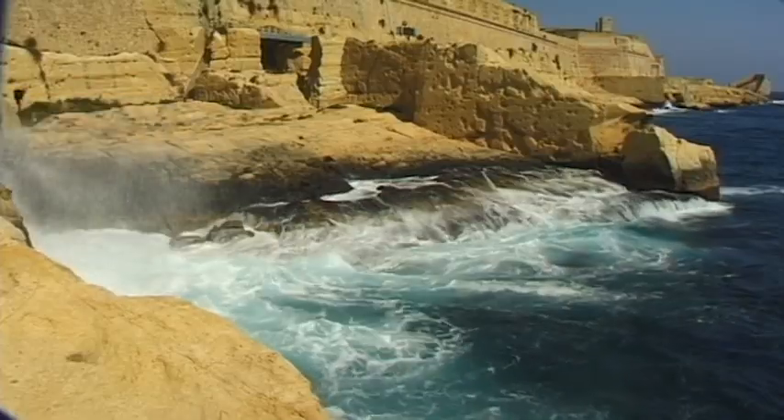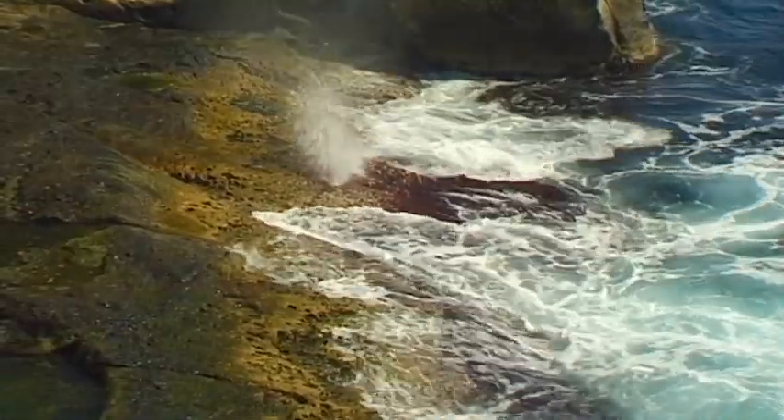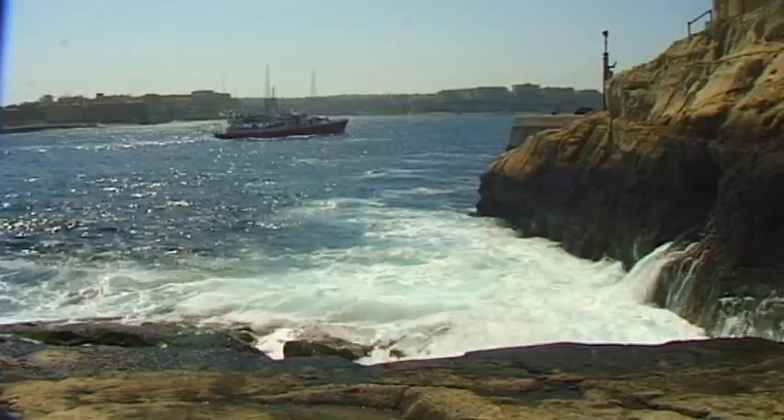Malta's past is reminiscent of the stormy sea waves that sometimes appear around the rock-covered coastline of this small yet remarkable island located in the southern Mediterranean.